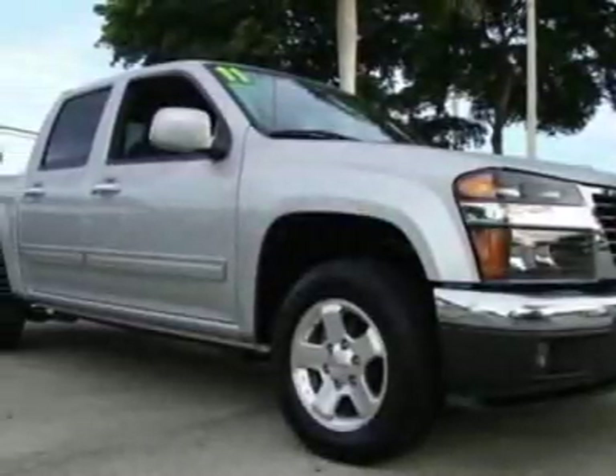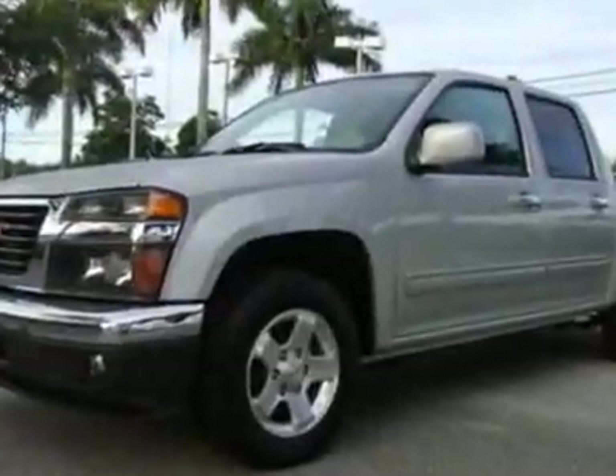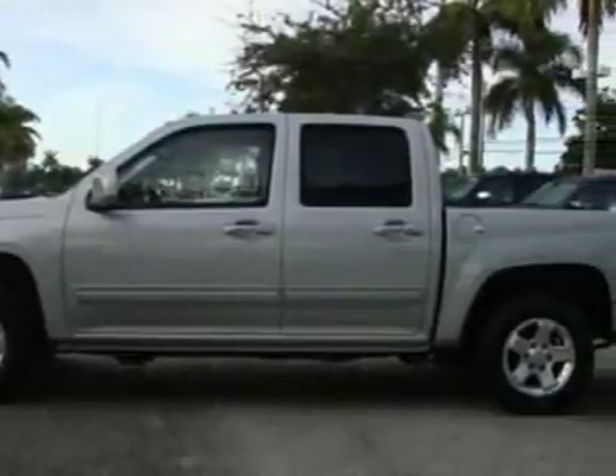Look at this 2011 GMC Canyon. This Canyon has just under 17,500 miles. For your protection, a warranty is available for this vehicle.